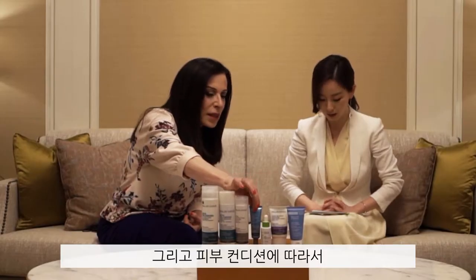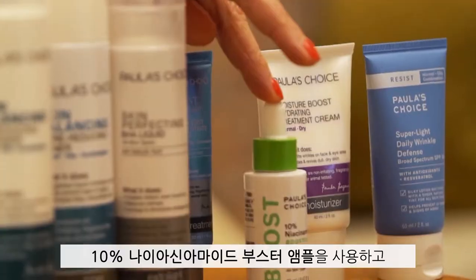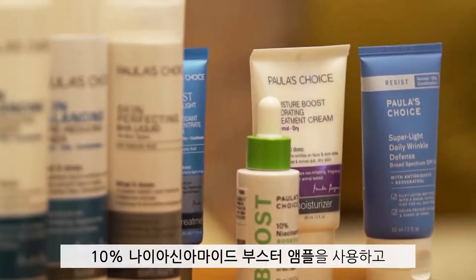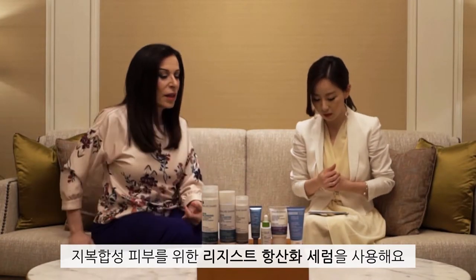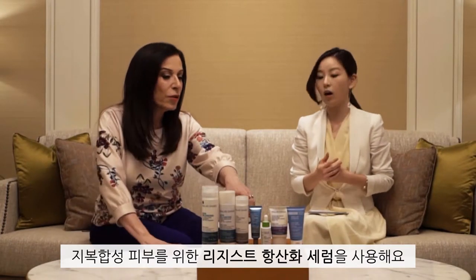And then depending on my mood, I either put the niacinamide — 10% niacinamide booster on after — and then my antioxidant concentrate from my Resist line for normal to oily skin.